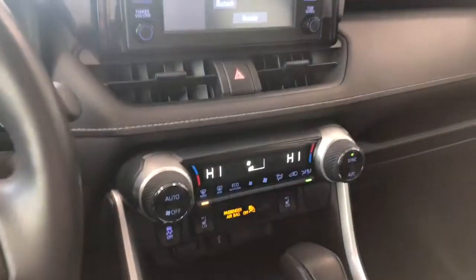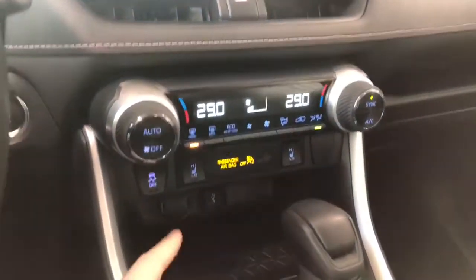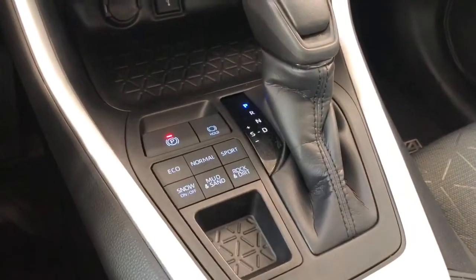Underneath is the climate control, which is dual zone so the temperatures can be adjusted on both sides. Right underneath you have your heated seats. There's a little bit of storage underneath here along with your 12-volt outlet, and all the way by the shifter you have your multi-terrain drive modes.